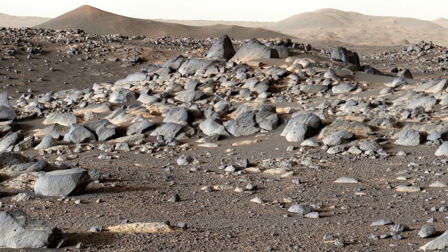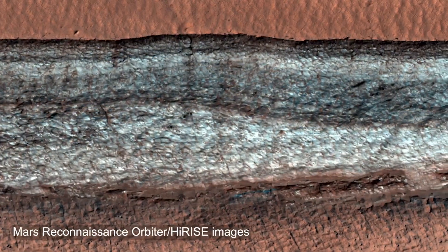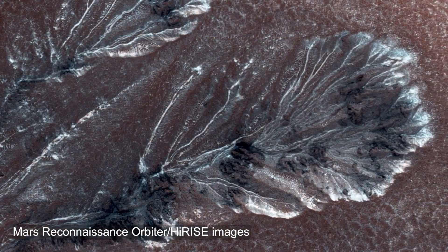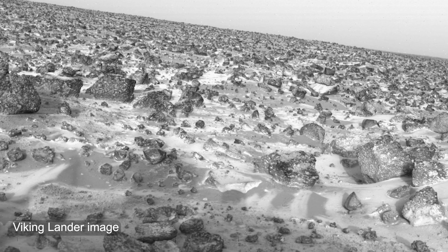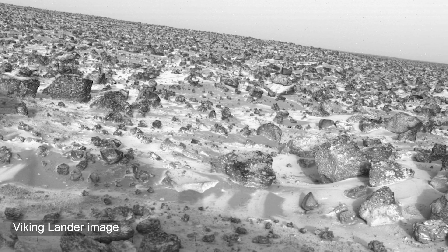Mars is a very dry place, but if you go to the right locations, you will find water ice, just like the one we have on Earth, but also CO2 ice or dry ice. In the 1970s, the Viking landers observed water frost forming on the ground, far away from the poles. So we know that frost, similar to what we have on Earth, forms in those landscapes on Mars.